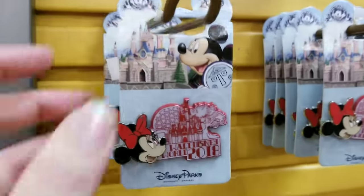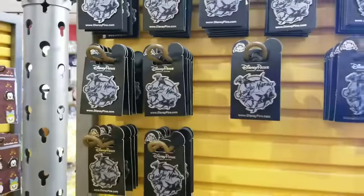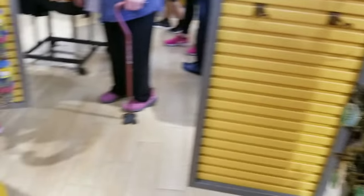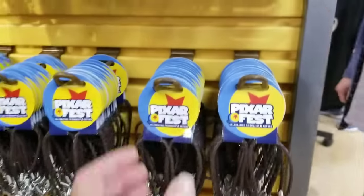They had a starter set with a lanyard and had lots of those, but they're totally out of those here at this location. The 2018 pins are starting to come in — this one is $5.99. They also have a Donald one. Star Wars pins — they always have plenty. Gamora is fairly new, been here about a month.